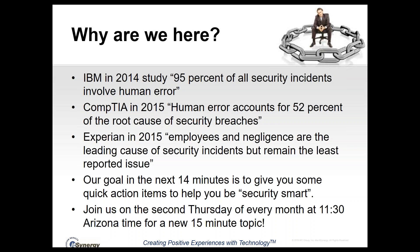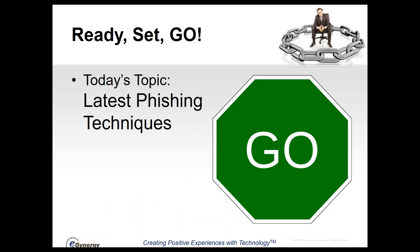I would encourage you to join us on the second Thursday of every month. We do these webinars at 11:30 a.m. Arizona time, and we have a new topic every month. So let's jump in.